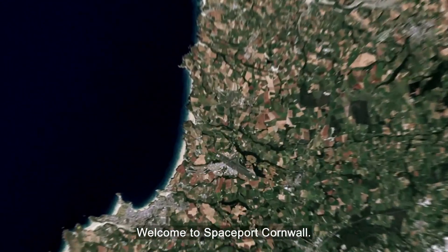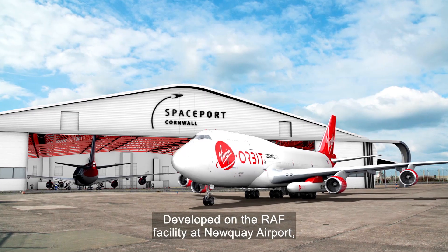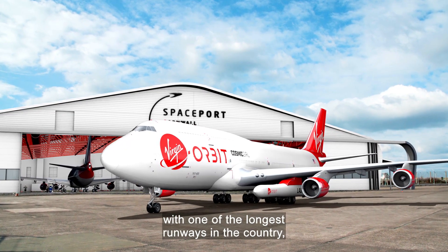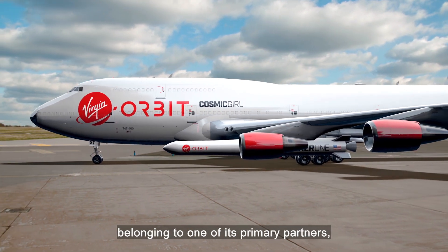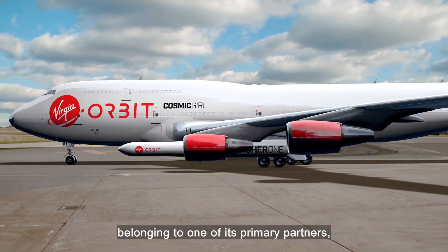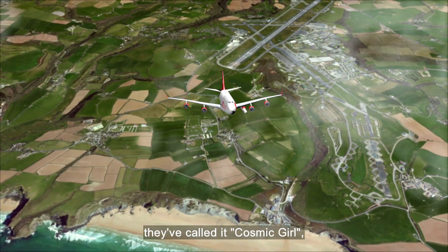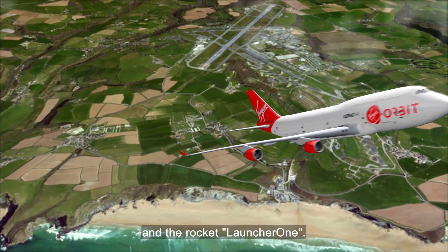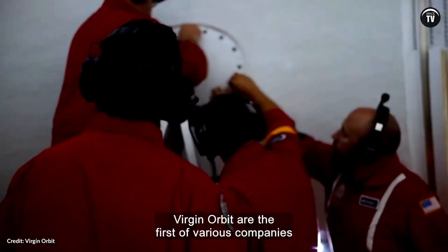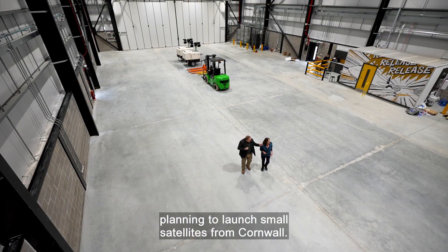Welcome to Spaceport Cornwall. Developed on the RAF facility at Newquay Airport, with one of the longest runways in the country, it's well-equipped to host the jumbo belonging to one of its primary partners, Virgin Orbit. Virgin have converted the plane to carry the rocket — they've called it Cosmic Girl, and the rocket Launcher 1. Tried and tested at their launch zone in the Mojave Desert, Virgin Orbit are the first of various companies planning to launch small satellites from Cornwall.